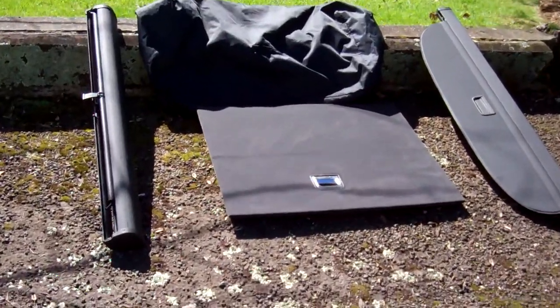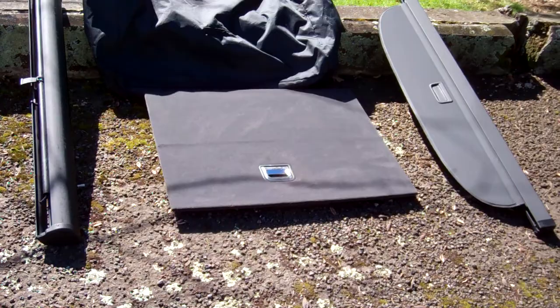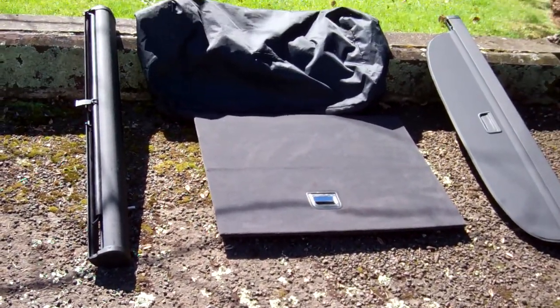These are the extras that go in the boot when you don't have those extra seats in there. So you've got the cargo blind, the net, and there's that cover.